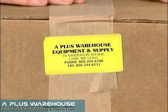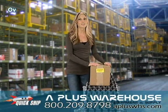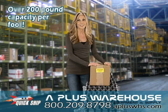At a 200-pound capacity per foot, you can see that almost any parcel can be handled by our standard duty conveyor. But we also provide extra heavy-duty accordion conveyors at 300 pounds per foot.